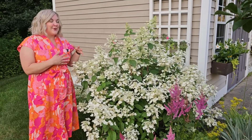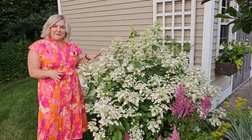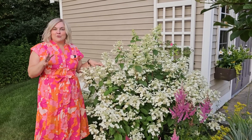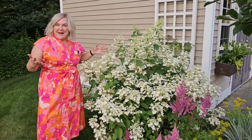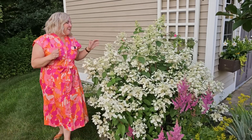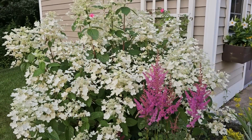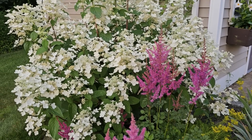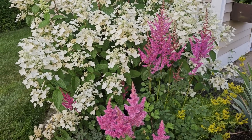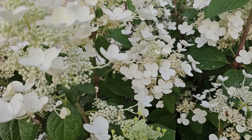This beauty here — I absolutely love it. This has put on so much growth. This is a Quickfire hydrangea, the traditional Quickfire, which gets to be pretty large — six to eight feet tall and wide. George is probably going to roll his eyes at that, but it is just so beautiful. Look at it — it's got a really open panicle-type bloom. I planted it back here on purpose so that it could get as big as it wants.